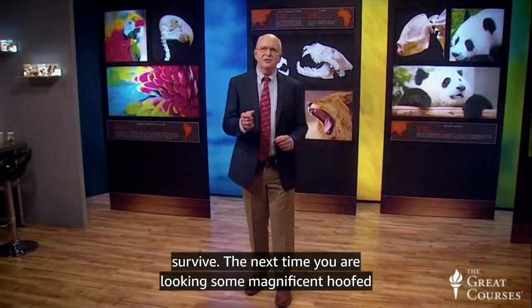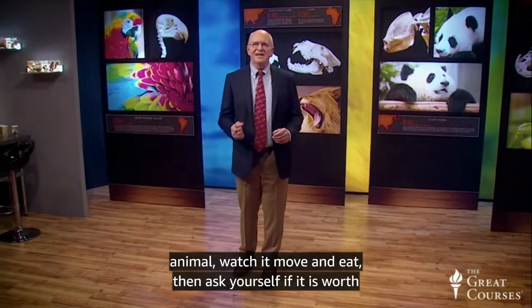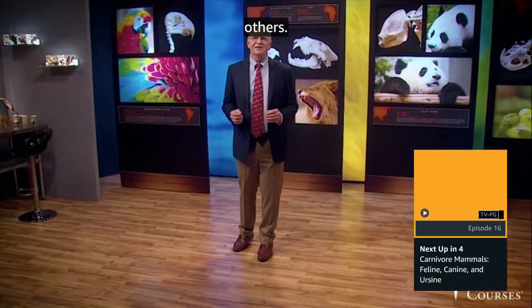The next time you're looking at some magnificent hoofed animal, watch it move and eat. Then ask yourself how you can help with conservation of our Earth's oryx, horses, elephants, and others.